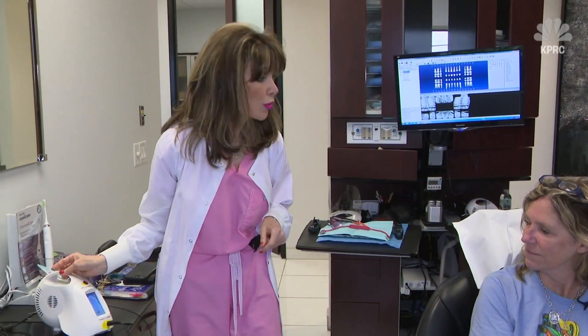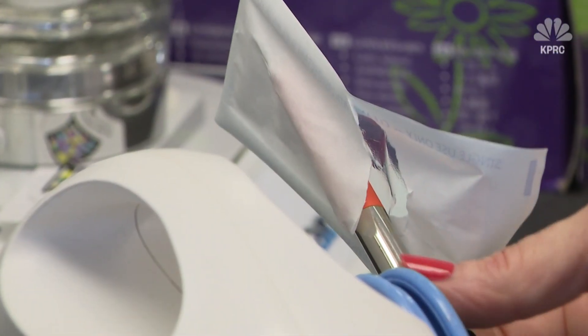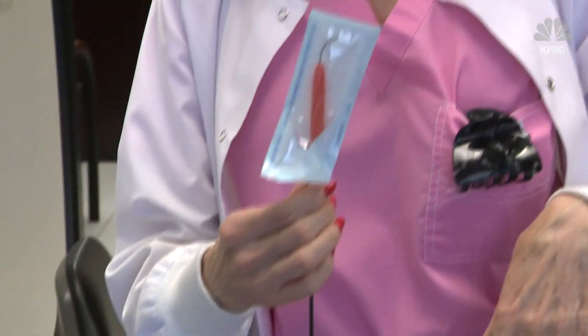It's typically $75 to $150 for the procedure, and she explains to her patient April that it prevents the hygienist from moving tools from a diseased part of the mouth over to healthy tissue.